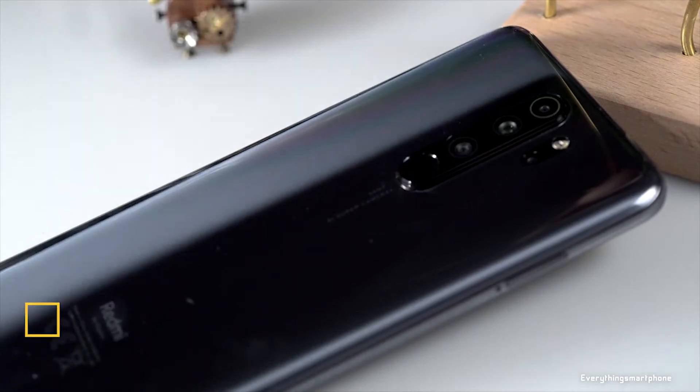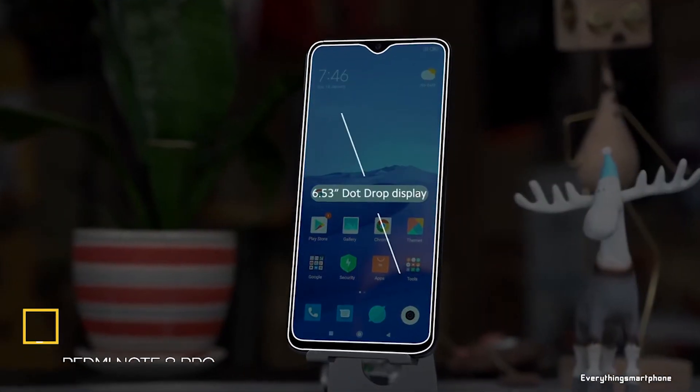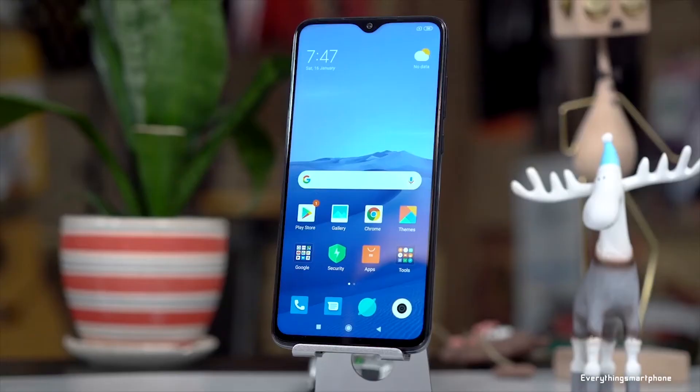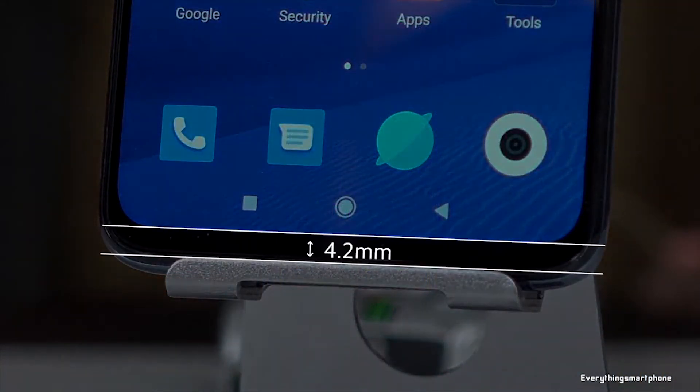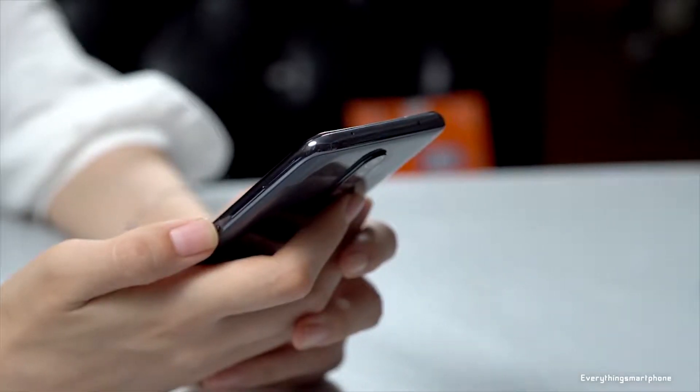The Xiaomi Redmi Note 8 Pro was available in the market from September 2019. The phone features a 6.53-inch IPS LCD touchscreen display with a resolution of 1080 x 2340 pixels and an aspect ratio of 19.5:9. It is protected by Corning Gorilla Glass 5.